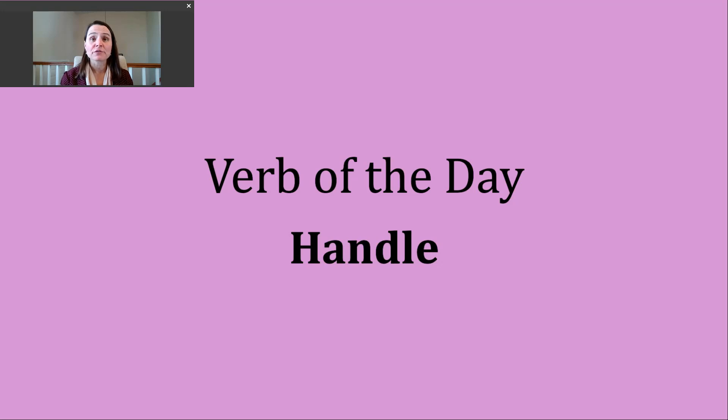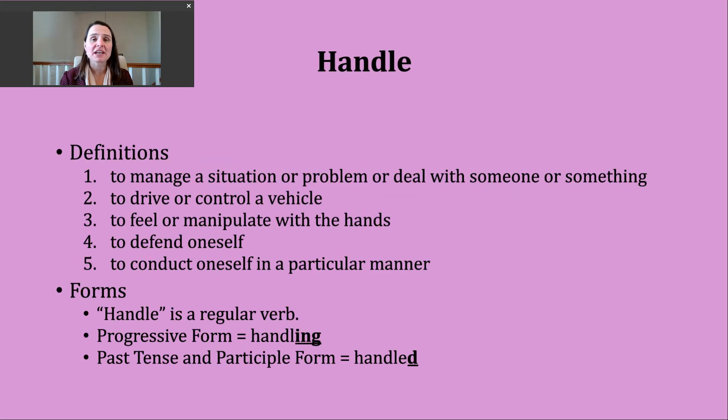Hi, it's time for another verb of the day. Today's verb is handle. Let's take a look at some of the definitions or ways that we use this verb.